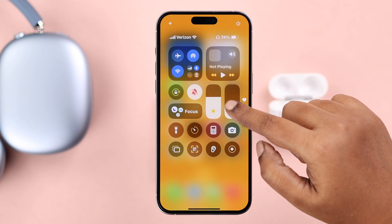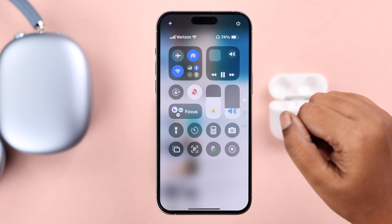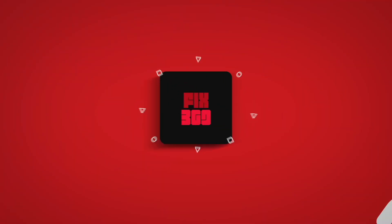Finally, if spatial audio is still grayed out, first play something on your device, then go back and turn spatial audio on or off according to your own preference. As you can see, the spatial audio on our device is now working and no longer grayed out.